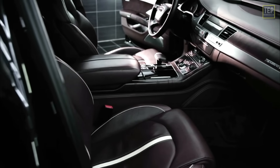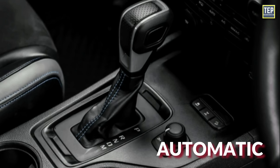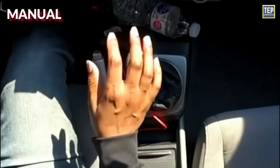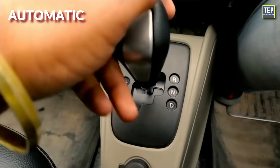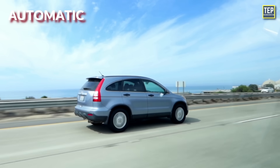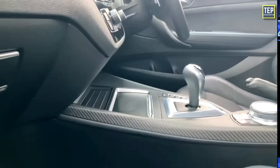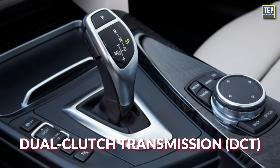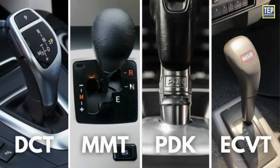Most people know that cars come with two basic transmission types: manual and automatic. In manual, the driver needs to change gears by depressing a clutch pedal and using a stick shift. In automatics, the transmission will change gears for you automatically based on driving conditions, meaning you never have to think about which gear to use. But there's also something in between that offers the best of both worlds, known as the dual clutch transmission. Today, we are taking a look at these different car transmission types.